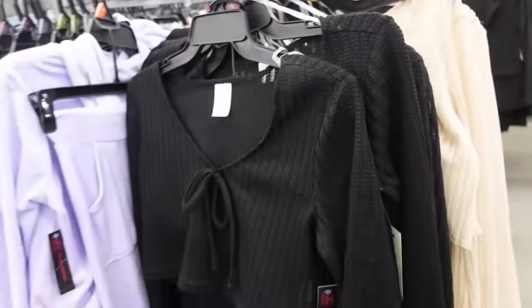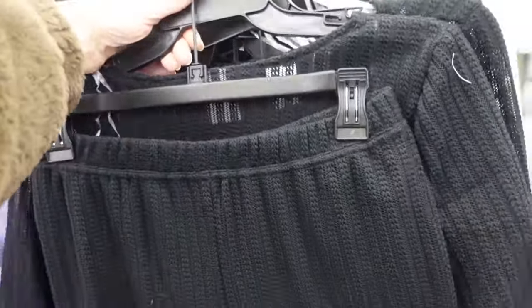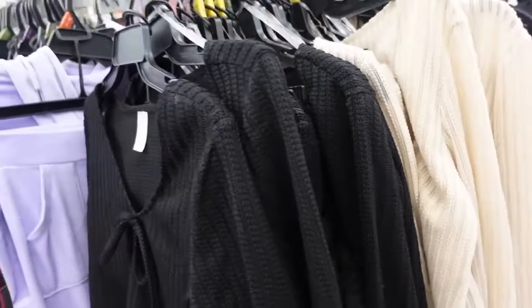New two piece sets from No Boundaries. These have that V-neckline with that tie detail, it's a bell sleeve, shorter through the front and the back. The pants have that elastic waistband, fitted through the leg with the flare. Comes in the black, also in the beige. And they're going to be $19.98.